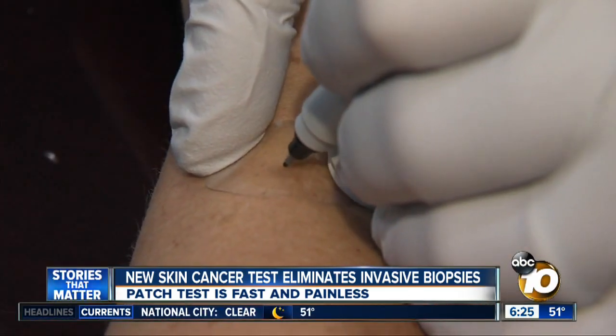There's no wound healing problems, no taking care of bandages, and you don't have any bleeding problems. Atika Milano, 10 News.